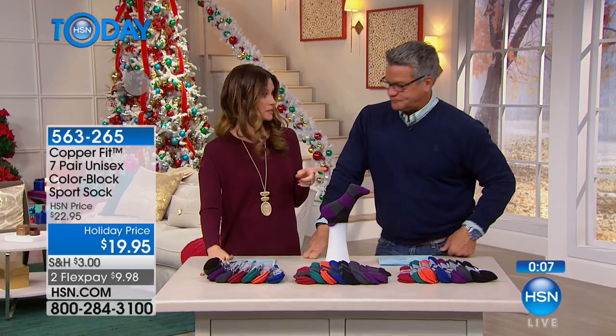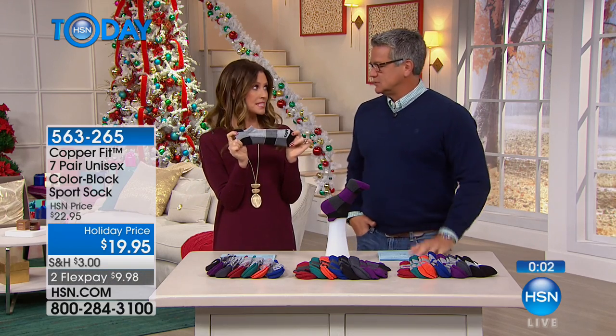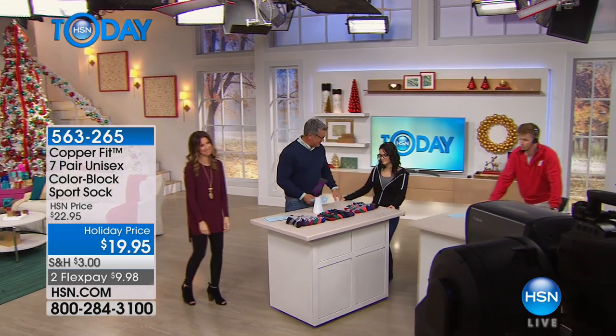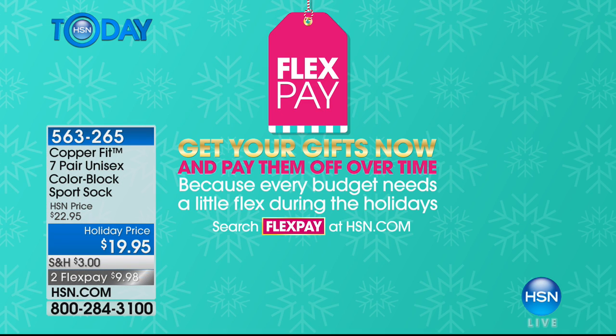I actually wear these under tall boots and they don't slide down the heel. It's cold in the studio — she's about to rub an ice cube on someone! If you're giving these as a gift, you can give your gifts now, take a little flex, and pay them off interest free.